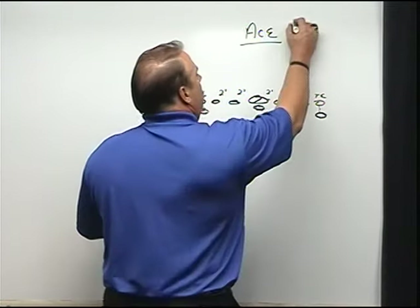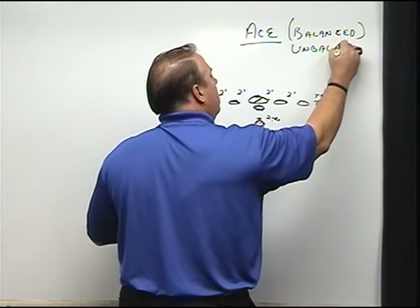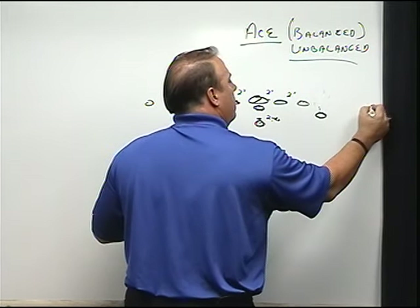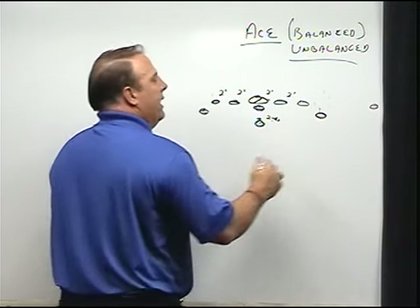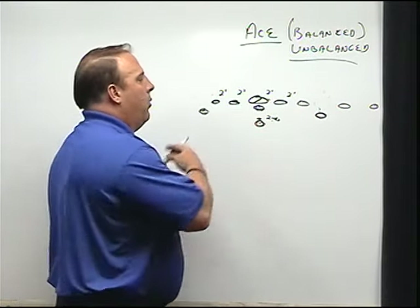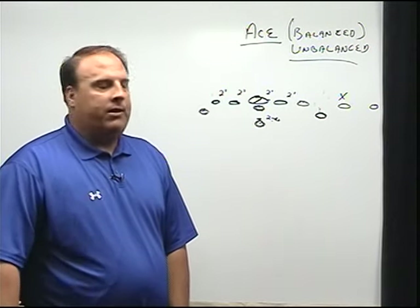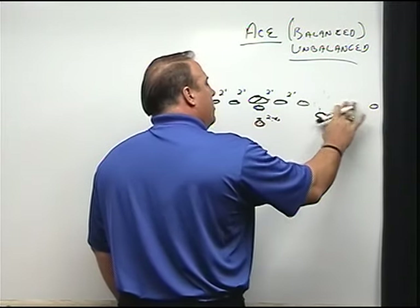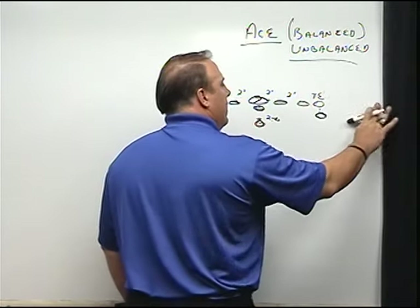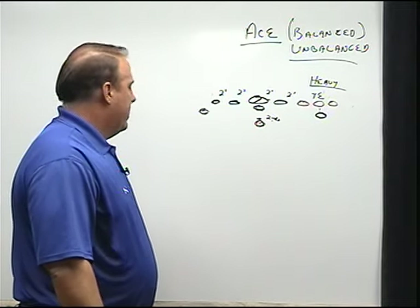Next we look at unbalanced sets. We have three categories of formations. Starting from our ace set: first, we'll bring a split end over — unbalanced is any formation with four people on the line of scrimmage to one side. When we bring our split end over, we achieve that; he's ineligible as a receiver but useful for blocking or even a reverse. We can also get this same unbalanced look with a tight end. The other unbalanced set comes out of our two-tight set, which we call heavy — we have four down linemen near the football. That's our example of an unbalanced set.